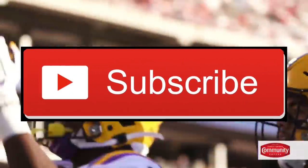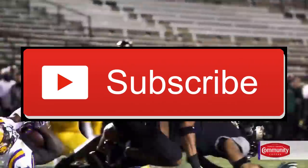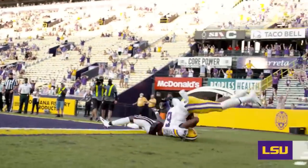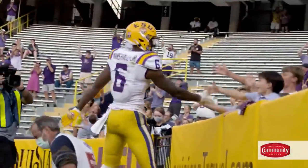Please be sure to hit the subscribe button below to help me grow my channel and click the notification bell to stay tuned for all future NFL draft content and other NFL content. I also have a constantly updating list with my rankings of about 100 prospects at their positions, so feel free to check that out in the description when you're done watching this video.